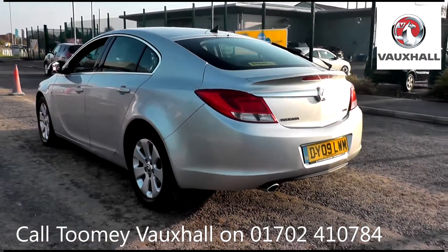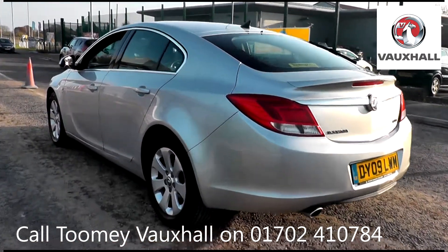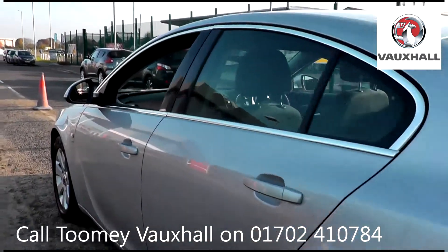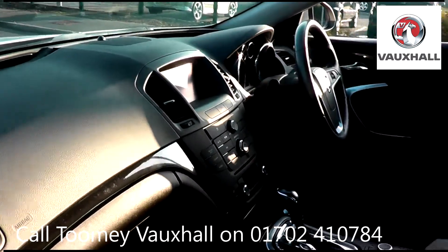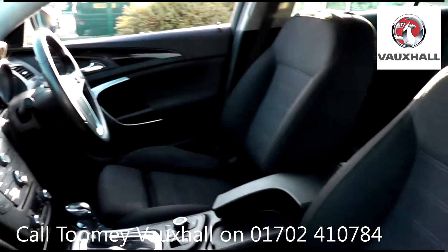Feel confident buying your next vehicle from the Toomey Group, knowing every vehicle has been approved after a fully comprehensive vehicle mechanical check and body inspection. If any vehicle requires replacement parts or servicing,